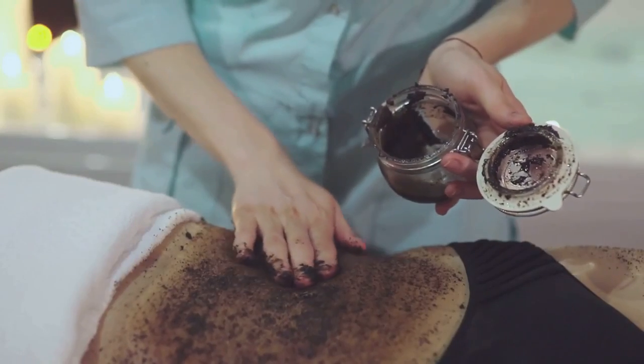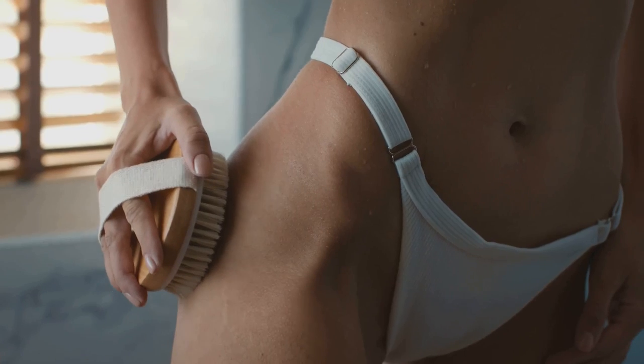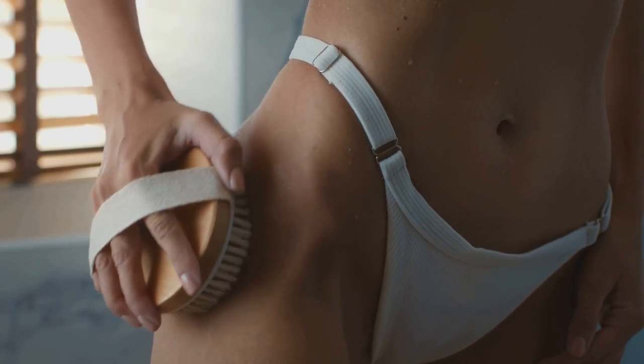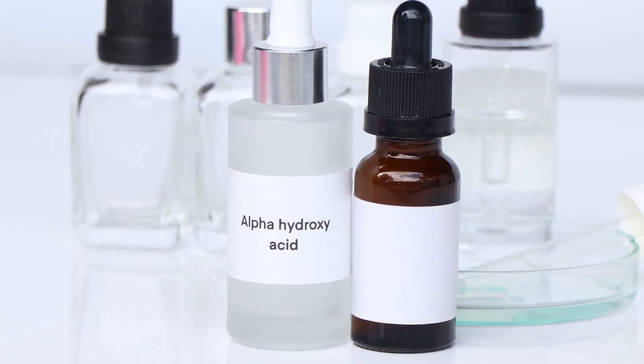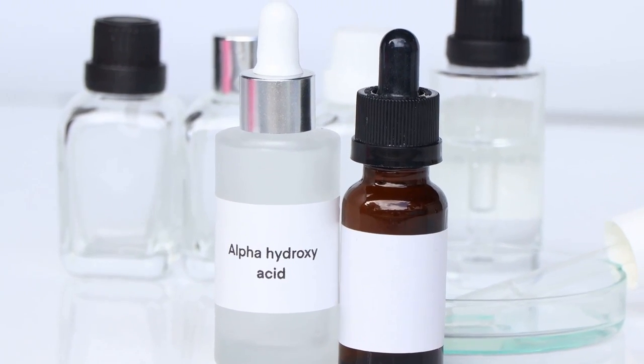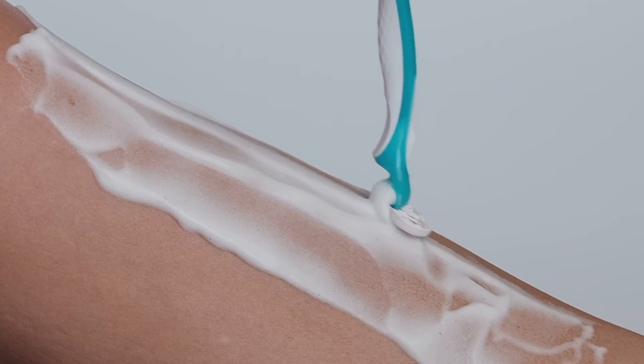Section 6: Exfoliation — Unveiling a Smoother Surface. Exfoliation is a crucial step in achieving the smooth, poreless appearance of glass skin. It removes dead skin cells, revealing a brighter, more even-toned complexion. Choose an exfoliation method that suits your skin type and sensitivity. For dry skin, gentle chemical exfoliation is ideal — look for products with alpha-hydroxy acids like glycolic acid or lactic acid, which gently dissolve dead skin cells without harsh scrubbing. Avoid abrasive scrubs, which can further irritate dry skin.